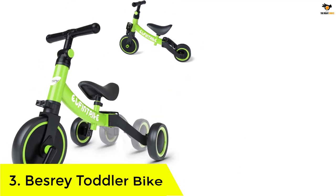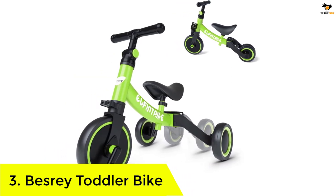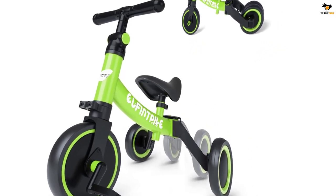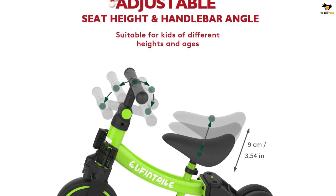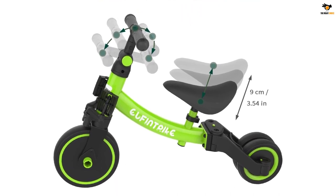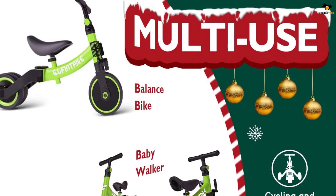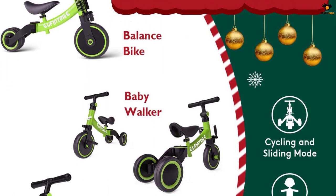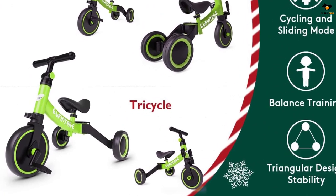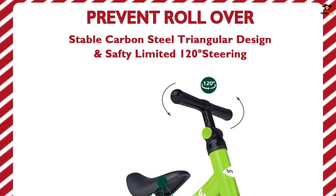Number 3: Besri Toddler Bike. Moving on to the cheaper range of toddler bikes on this list, we have a decent and affordable option coming from Besri. The Besri Toddler Bike is one of the most affordable as well as most portable options on this list. It offers 5-in-1 functionality thanks to its compact design and foldable mechanism. Since this is basically a balance bike in a smaller conversion, the Besri Toddler Bike is suitable for kids from 10 months up to 4 years. You can use it as a regular tricycle, tricycle without pedals, baby walker, baby walker with pedals, or even a balance bike.